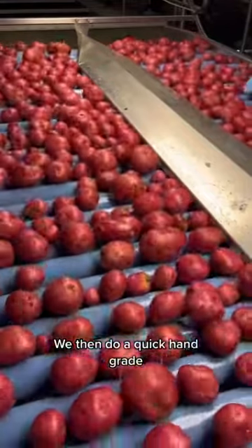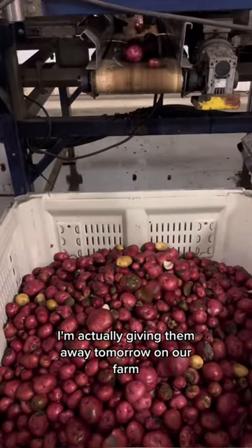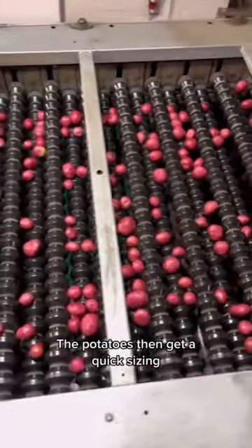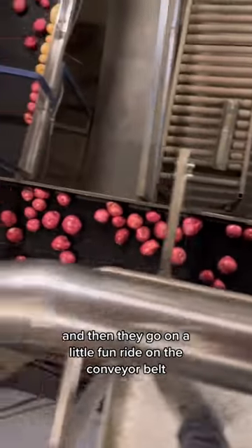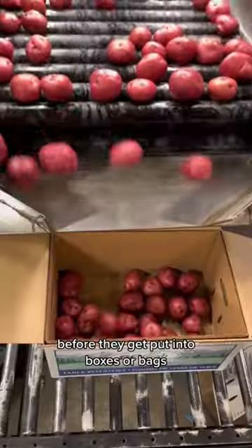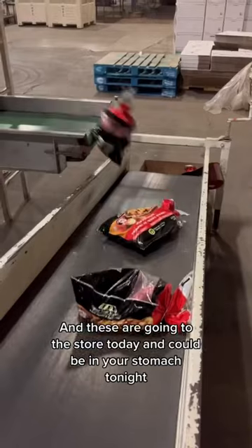We then do a quick hand grade, and all these potatoes that we're throwing out, I'm actually giving them away tomorrow on our farm — check out the last video for more information. The potatoes then get a quick sizing and then they go on a little fun ride on the conveyor belt before they get put into boxes or bags. And these are going to the store today and could be in your stomach tonight.